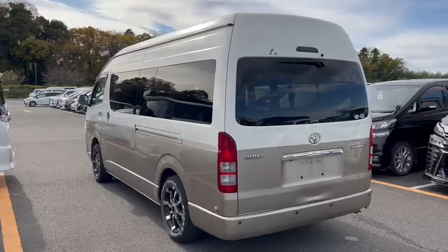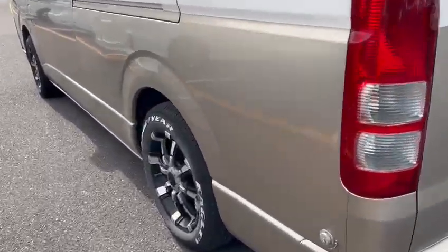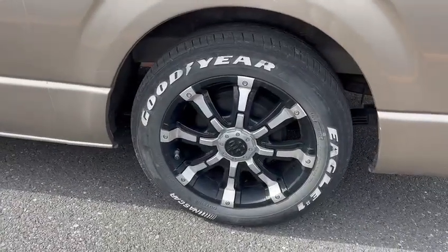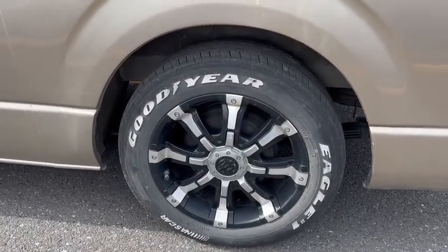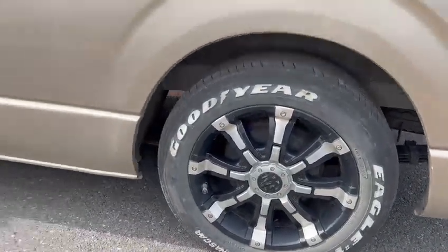It's a very straight and tidy vehicle. Comes with Goodyear Eagle NASCAR tires with 17-inch bulky rims.